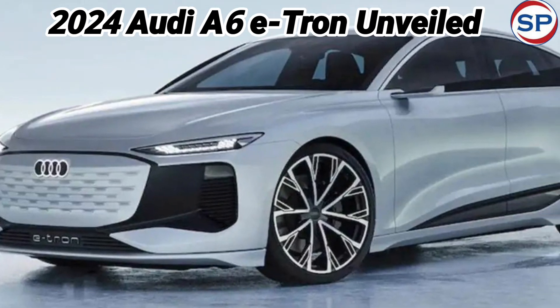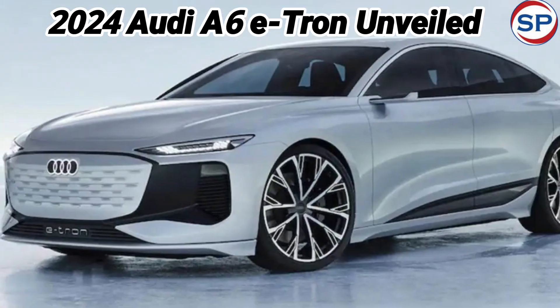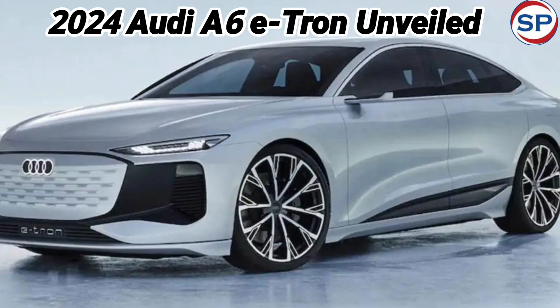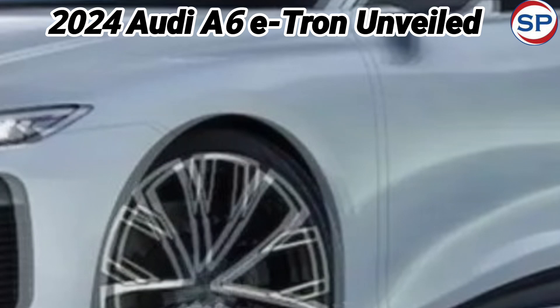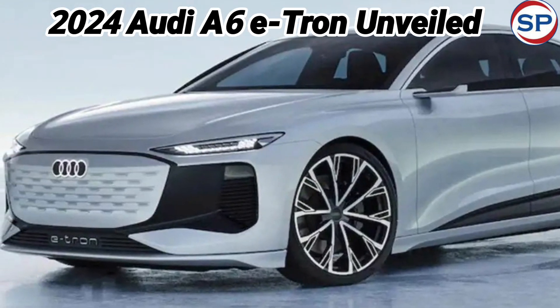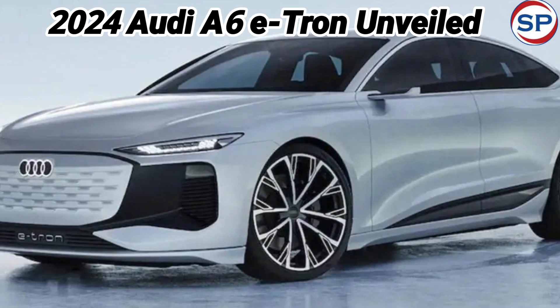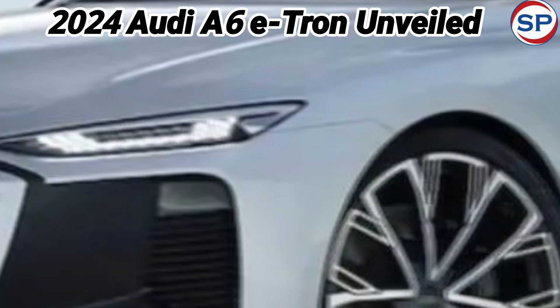Audi has expanded its electric vehicle lineup by unveiling the A6 e-tron in both Sportback and Avant models. These new models are built on the PPE — Premium Platform Electric — architecture developed in collaboration with Porsche. According to Audi's updated naming system, the odd-numbered models will be ICE and the even-numbered ones will be EVs.